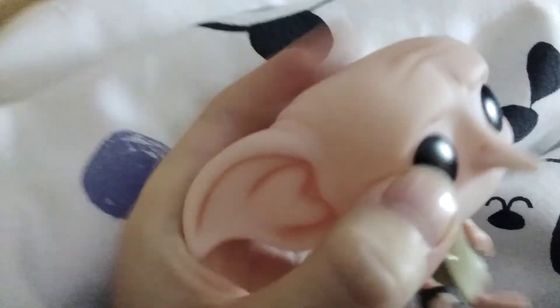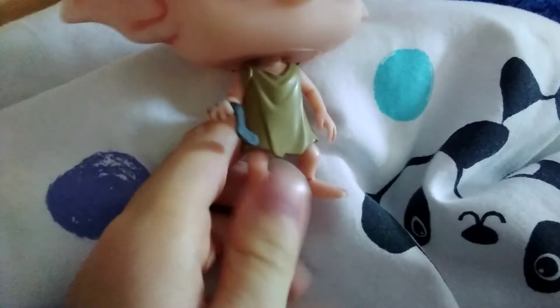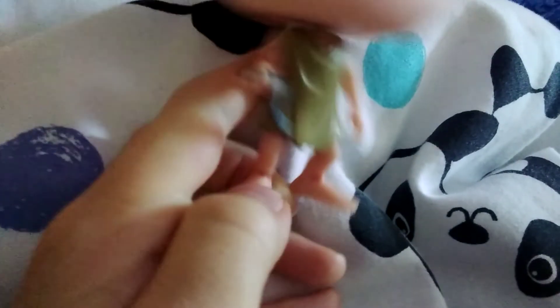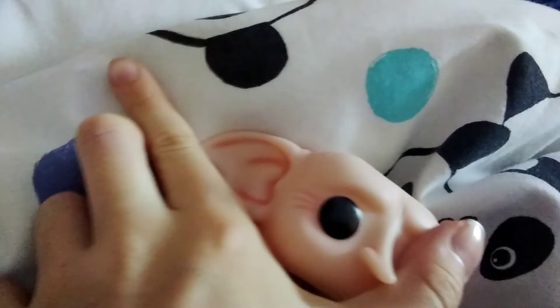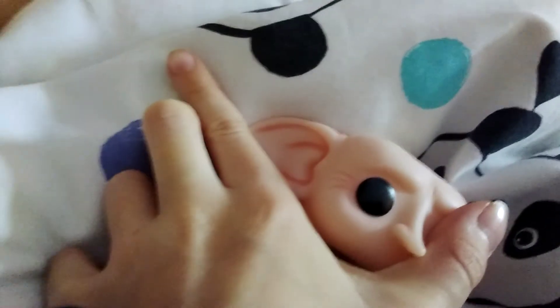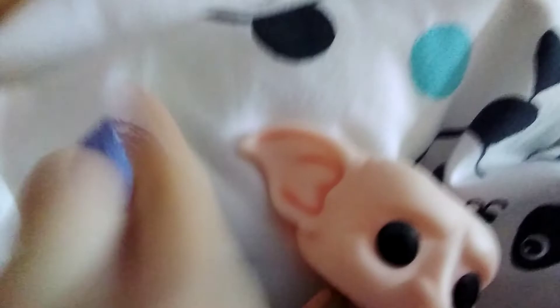I also have Dobby with his sock — with Harry's sock. This one's a lot different to the other. It's like a lot lighter, and it just feels different. But I like the detail of the feet, because you can see how long his ears are — absolutely massive. Compared to my finger, two of them would be about the size of my finger.